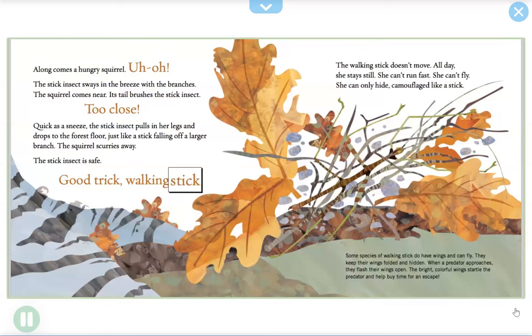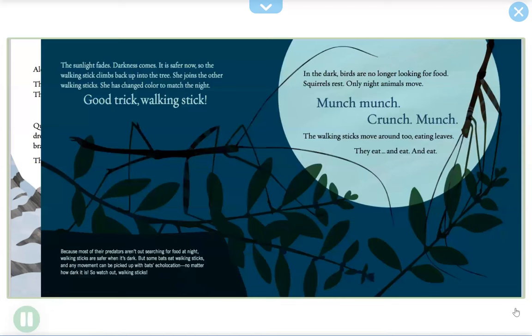The walking stick doesn't move all day. She stays still — she can't run fast, she can't fly, she can only hide, camouflaged like a stick. Some species of walking stick do have wings and can fly. They keep their wings folded and hidden, but when a predator approaches, they flash their wings open. The bright, colorful wings startle the predator and help buy time for an escape.